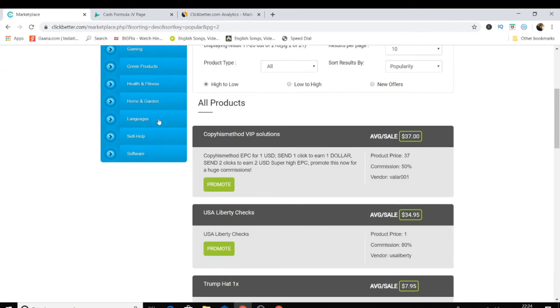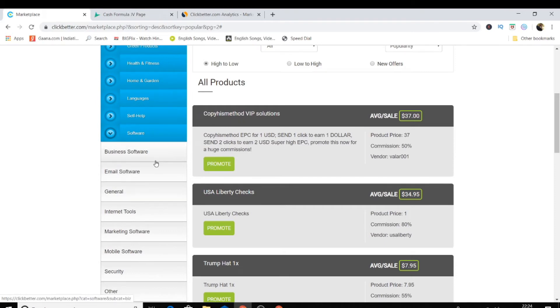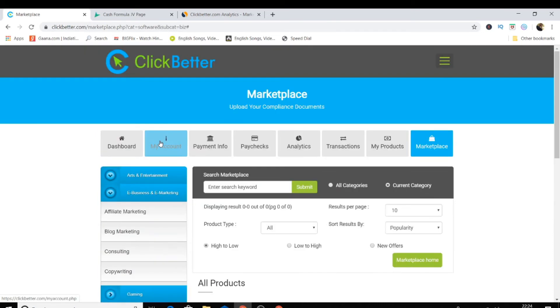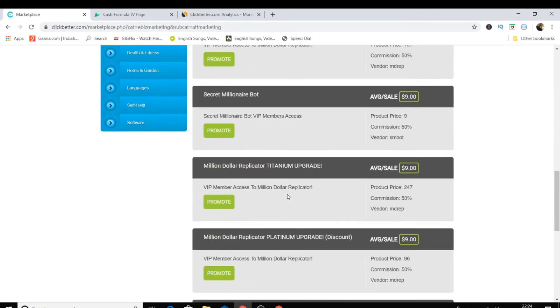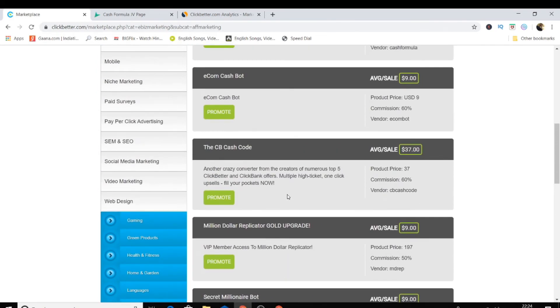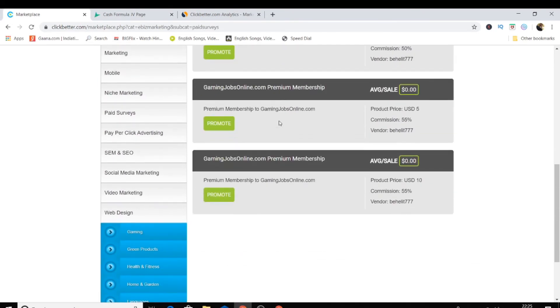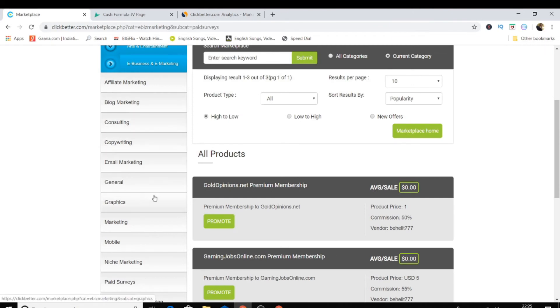Not all categories are filled with products yet — this website still lacks products in some categories, but more will be added in the future. Most products available are in the business and make-money-online niche. There are also some pay-per-click advertising and paid service offers available, so you can start making good money promoting these.